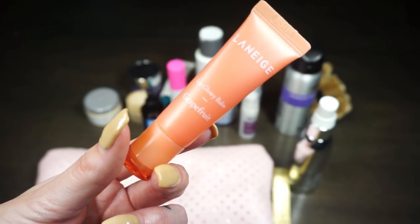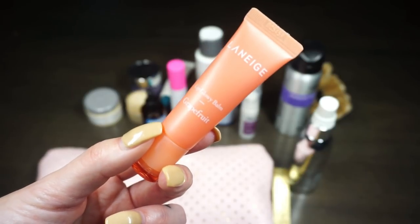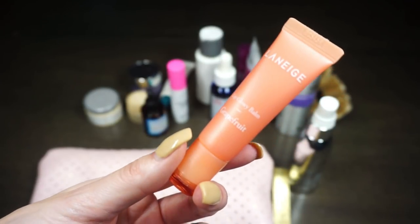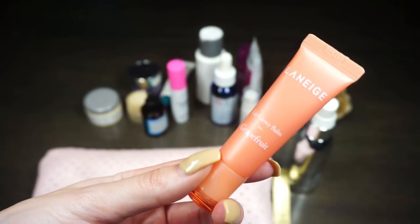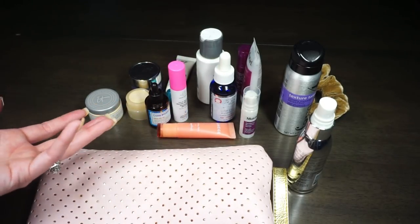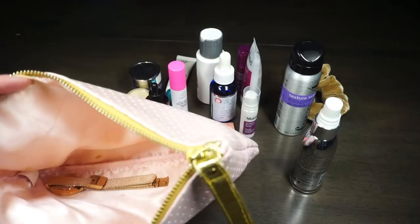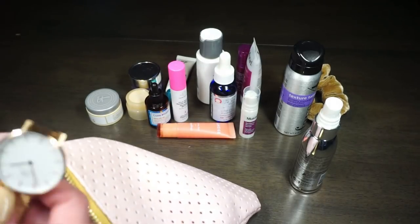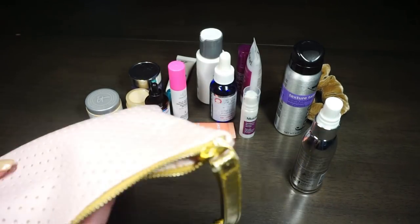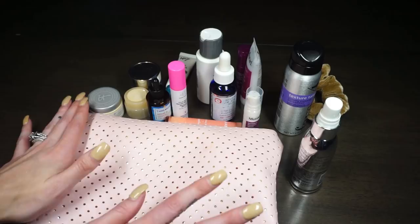Also in the bag is the Laneige Lip Glowy Balm in Grapefruit. I reviewed it on my channel and felt it made my lips drier — and that happened again Thursday morning in LA. I kept switching to my Balm.com from Glossier instead. It tends to dry out my lips too much. The last thing in there is a watch — I have no idea how it ended up in my skincare bag! But other than that, that is everything in my travel skincare bag, with lots of minis and some hair products.